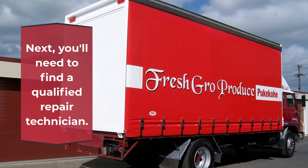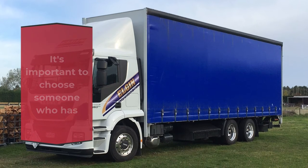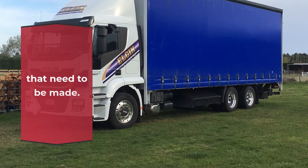Next, you'll need to find a qualified repair technician. It's important to choose someone who has experience repairing truck curtain sides, as they will be familiar with the specific repairs that need to be made.